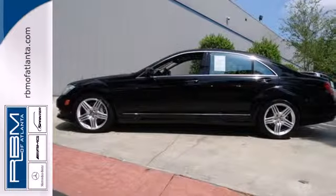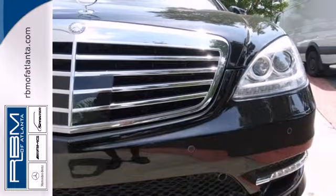Convenience, opulence, and comfort — it can all be yours in this 2013 S-Class.